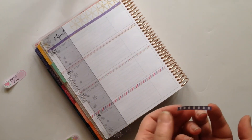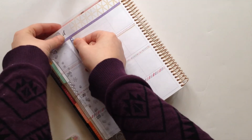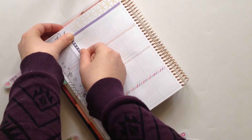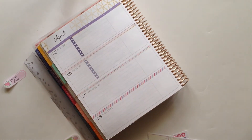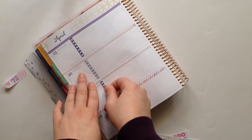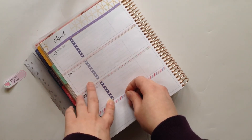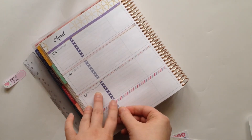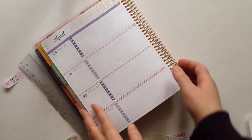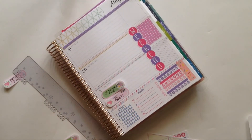The next category of questions has to do with my planner history. The first question is: what planner did I use before the Erin Condren Life Planner? The answer is very simple — I did not use a planner before the Erin Condren. The whole reason I got an Erin Condren was because I was the type of person who would have slips of paper everywhere, to-do lists on memo pads, and post-it notes floating around. I was really disorganized, so I decided to go ahead and make the investment and become a planner.